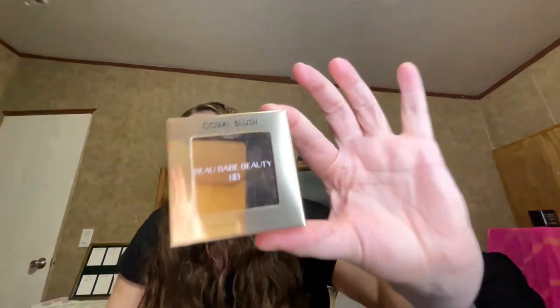What I did get in the original one was the Bobe Beauty coral blush. On their website it was $25, and it's what I'm wearing today. I dabbed my makeup brush in it and it did both cheeks.